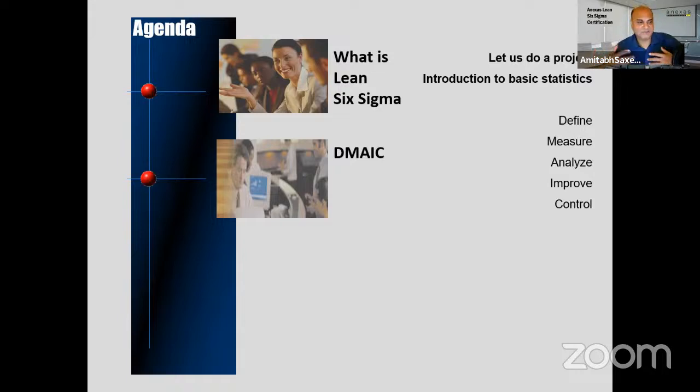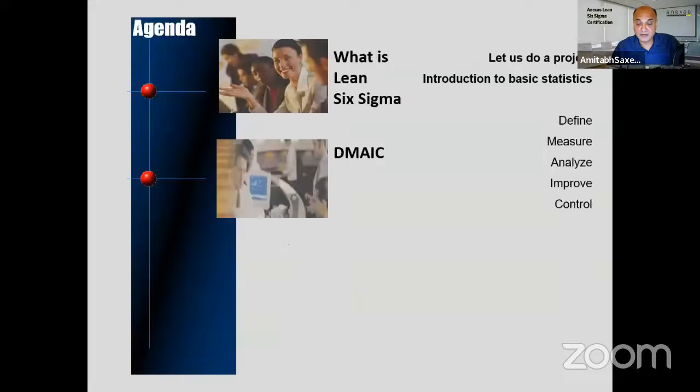Let us start learning some basic statistics and then DMAIC — Define, Measure, Analyze, Improve, Control. In the Define phase we define the problem: what problem is the company facing? For example, production is low at 100 tons per day and we'd like to increase to 150 tons per day, or sales are $50,000 per day and we'd like to reach $60,000. We state the problem statement and goal statement and form a team.